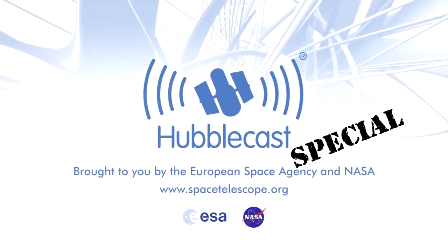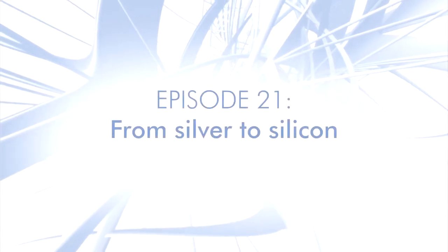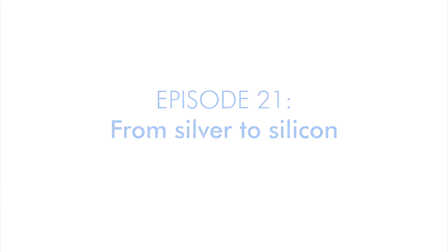This is the Hubblecast — news and images from the NASA ESA Hubble Space Telescope. Travelling through time and space with our host, Dr. J, a.k.a. Dr. Joe Liska. Hello and welcome to this fourth special episode of the Hubblecast, celebrating the International Year of Astronomy in 2009.